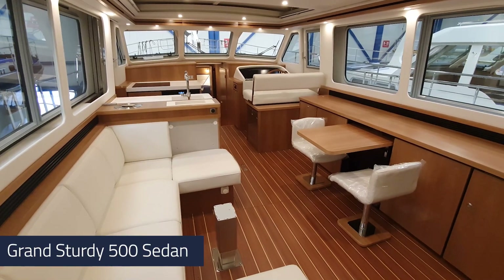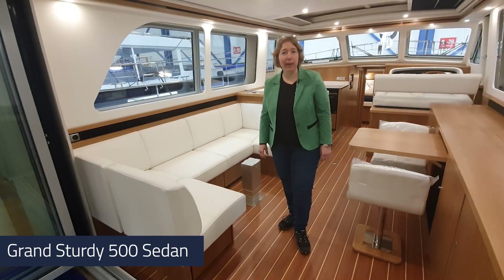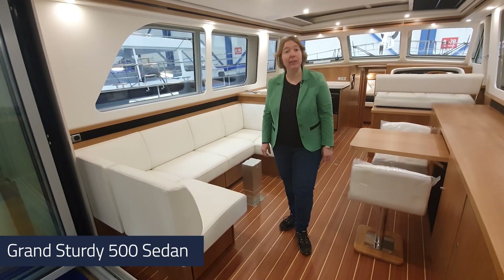The saloon is nearly finished here, and our product development team has also included some nice features to add in the saloon.